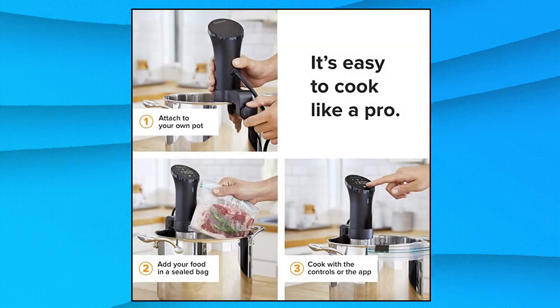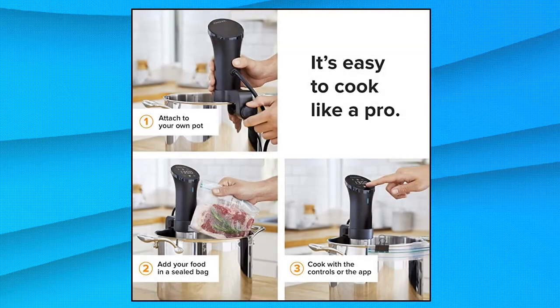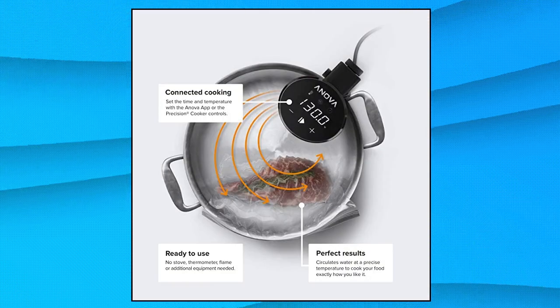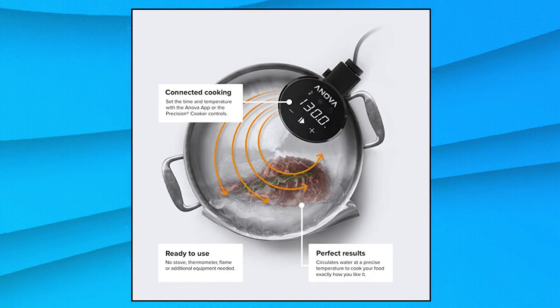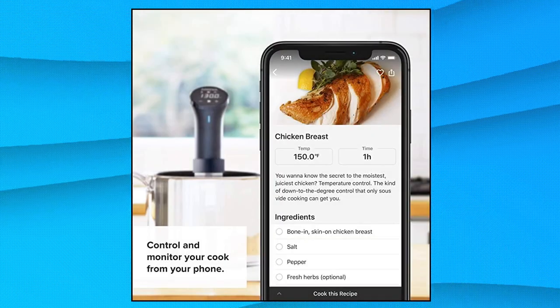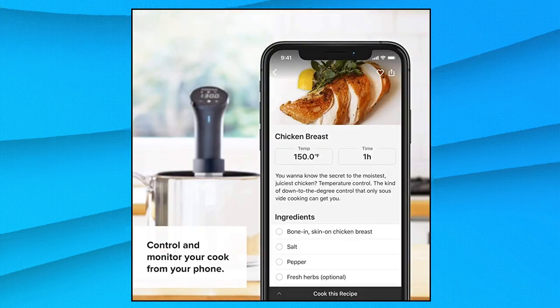Sous vide cooking offers the perfect level of doneness for nearly any food. Chicken, fish, vegetables, eggs, beef, lamb, pork and more are all ideal foods for sous vide. The ability to lock in flavor and moisture during the cooking process results in texture and taste that is second to none.